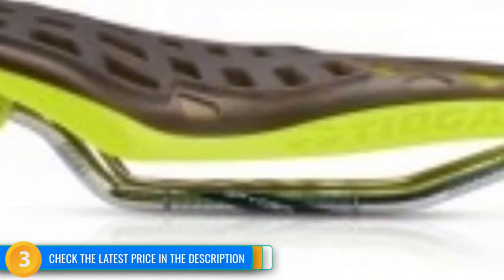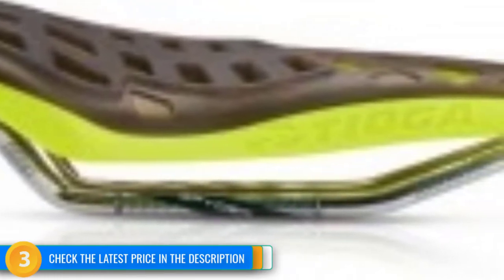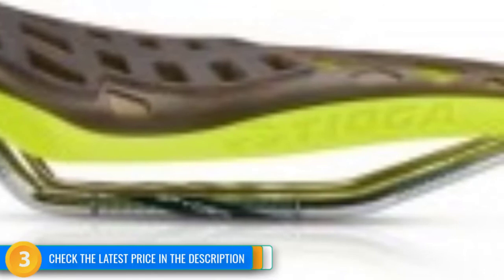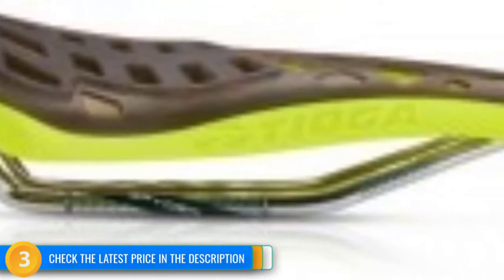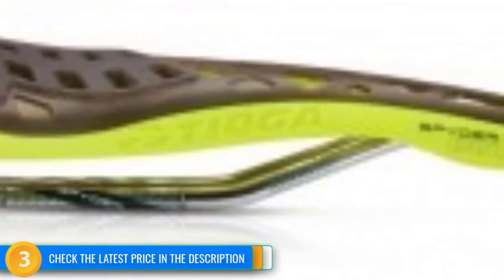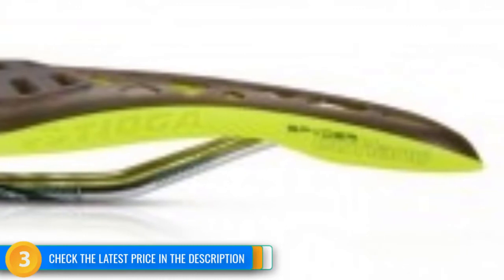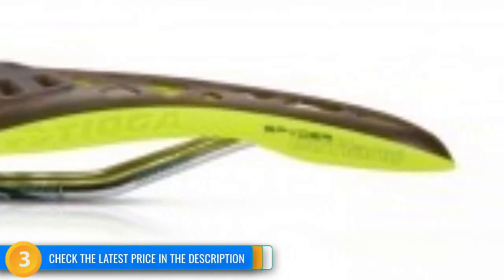On the trail, this saddle performed well with a narrow width and tapered tail that provided excellent freedom of movement. The Spider Outland is only offered in one width — at 125mm it is the narrowest saddle we tested. This width won't work for everyone, but if you have narrow sit bones or prefer a narrower saddle, this could be a good option. The Tioga Spider Outland may scare some people off with its distinctive looks, but it delivers an impressively lightweight and surprisingly comfortable package for those wanting a narrower saddle.